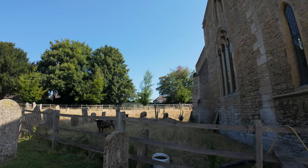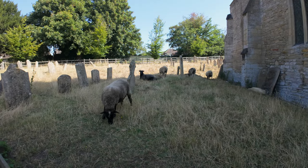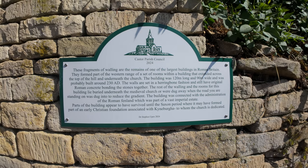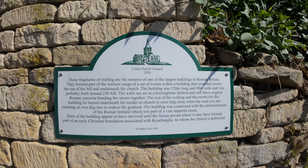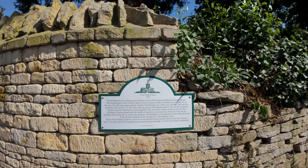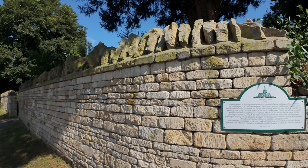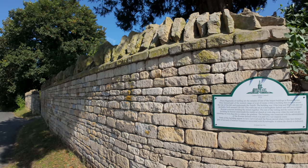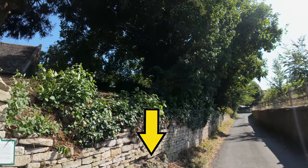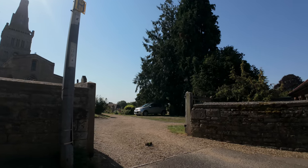Interesting — saves on the gardener if you keep some sheep. Let's have a walk around here. Maybe these are the ruins walls. I can read that: 'These fragments of walling are the remains of one of the largest buildings in Roman Britain. They form part of the western range of a set of rooms, with the building extending across the top of the hill and underneath the church.' And there they are. I'm not entirely sure how you get to see them.